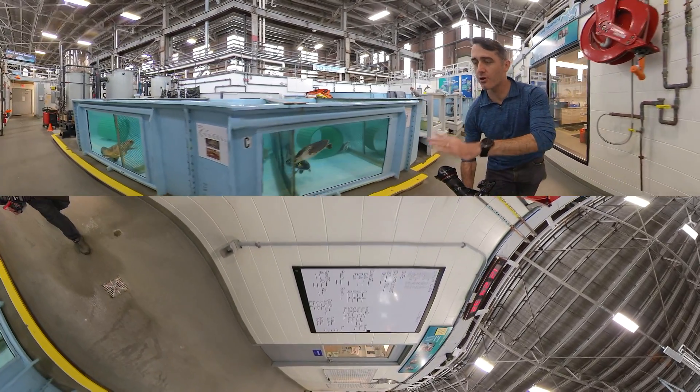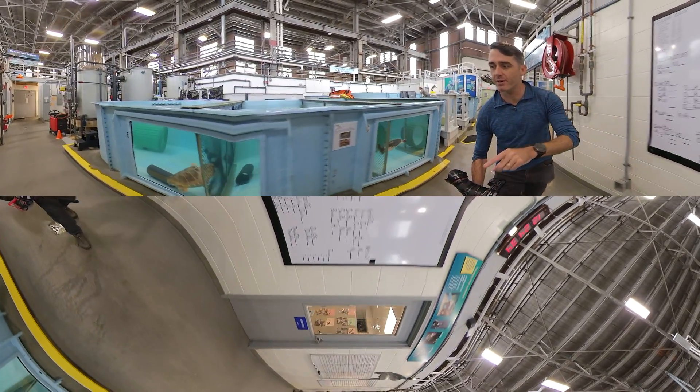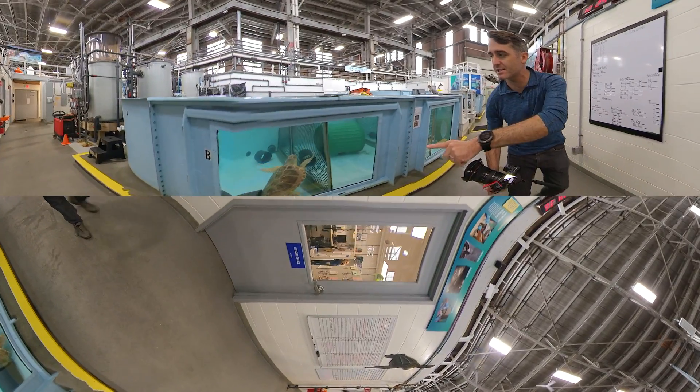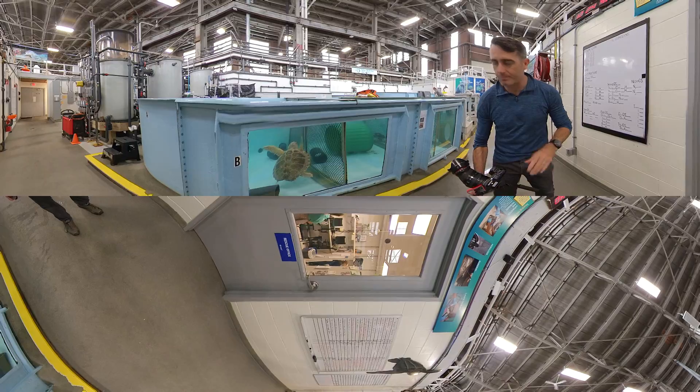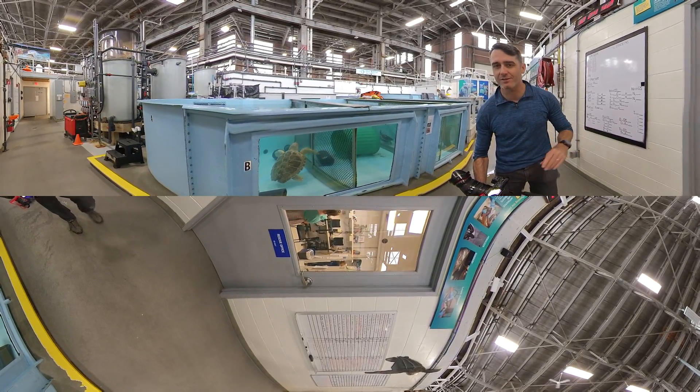Now Kemp's Ridleys are critically endangered. They're a little bit different than loggerheads. Can you tell the difference? This is a loggerhead sea turtle — they're a little more yellow colored in general, and of course there is a little bit of a difference as they get older.